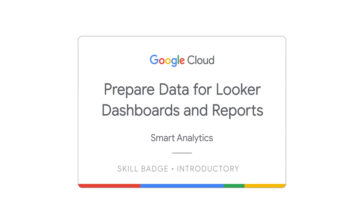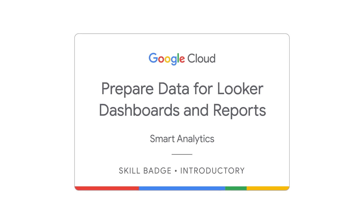You can earn a Looker skill badge on Google Cloud Skills Boost right now for free. Not only that, but you can learn a heck of a lot about Looker whether you know a little already or know nothing at all.